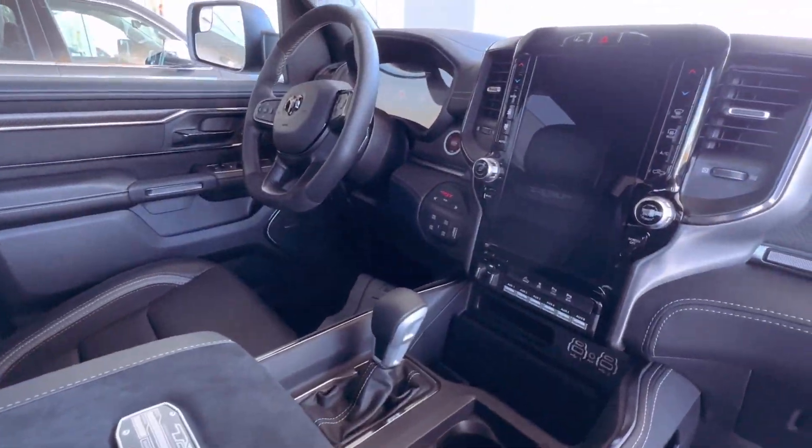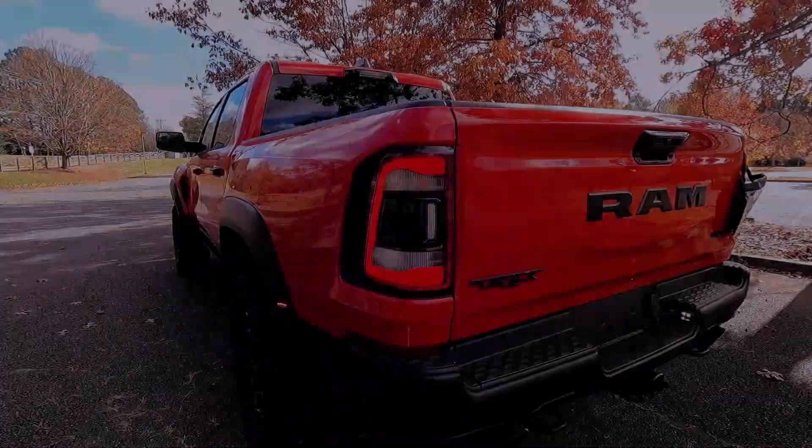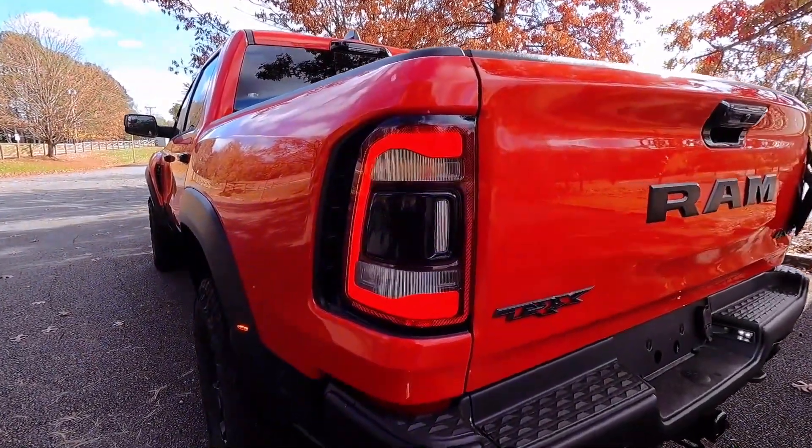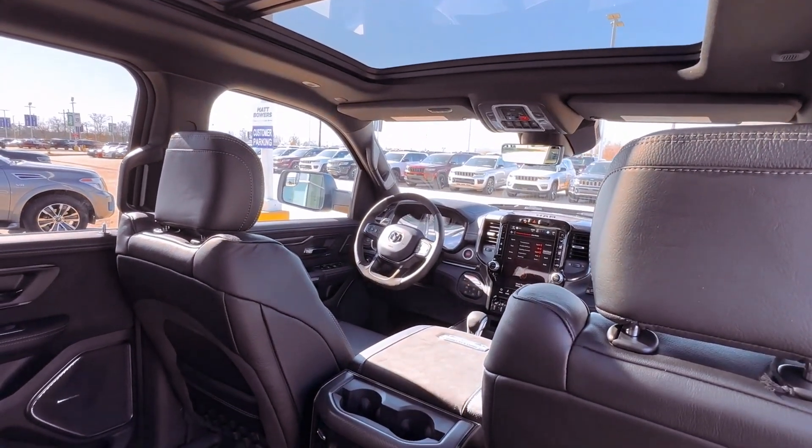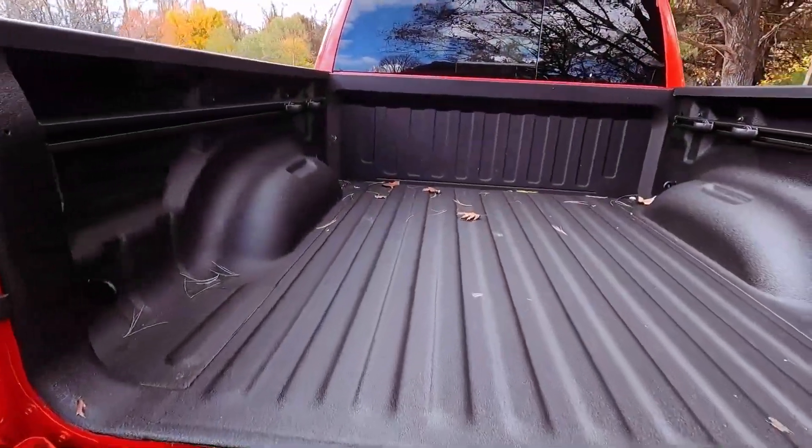True to its nature, the TRX excels off-road with a reinforced steel frame, a robust suspension boasting over 13 inches of travel, and colossal 35-inch all-terrain tires ensuring an 11.8-inch ground clearance.